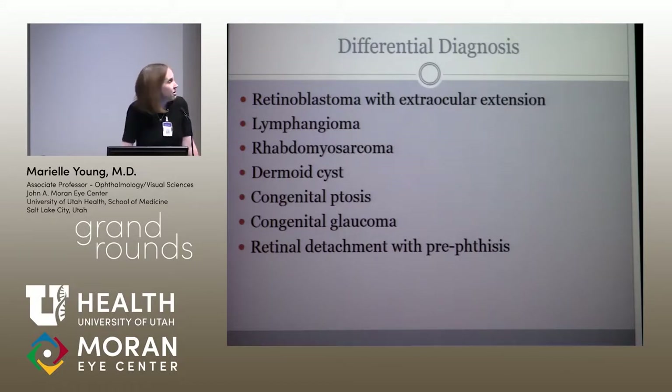The bad thing I was really worried about was retinoblastoma with extraocular extension causing the orbital changes. Mom said it kind of comes and goes. Looking at photos on her phone, she said it wasn't there right after birth but came later — so maybe a lymphangioma, but that didn't fit with the cloudy cornea. Could it be rhabdomyosarcoma? Dermoid cysts we see commonly, but that also wouldn't explain the cloudy cornea, nor would congenital ptosis. Always think about congenital glaucoma in any infant with a cloudy cornea, but his pressures were normal, which rules that out.